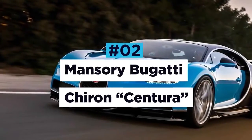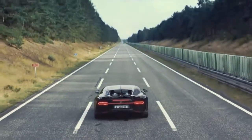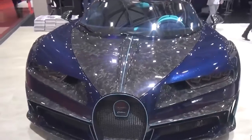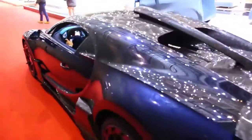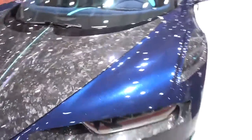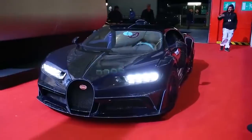Mansouri Bugatti Chiron Centura. The Bugatti Chiron is a car that needs no introduction. An elite vehicle by anybody's standards, taking on the challenge to improve it was no easy task for German luxury car tuner Mansouri. Stunning both inside and out, Mansouri's Chiron had a complete makeover, making it even more luxurious and exclusive. It has bespoke carbon fibre body panels, new side skirts for improved aerodynamics, and larger air intake inlets on the hood for improved engine cooling. The rear end also sports a new, more aggressive diffuser and wing. Mansouri has made this Chiron just that little bit more special, as expected.